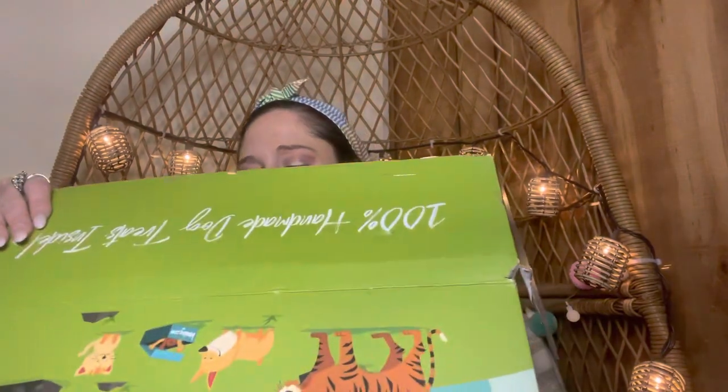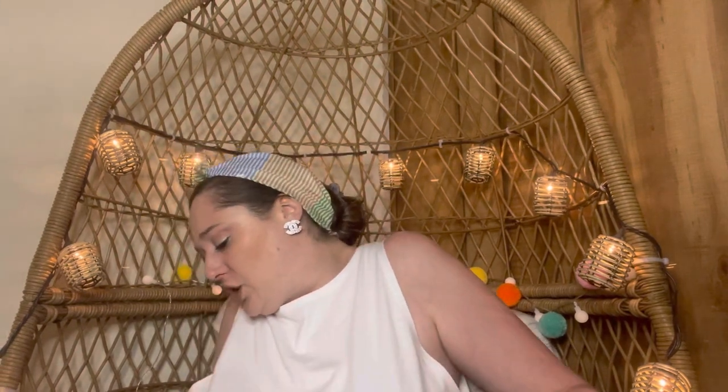I like to wash things on hot to get the germs out, and if she goes wallowing in mud I can wash it on hot without worrying about shrinking since I sized up. Let's see if Sugar Bear enjoys her jacket!